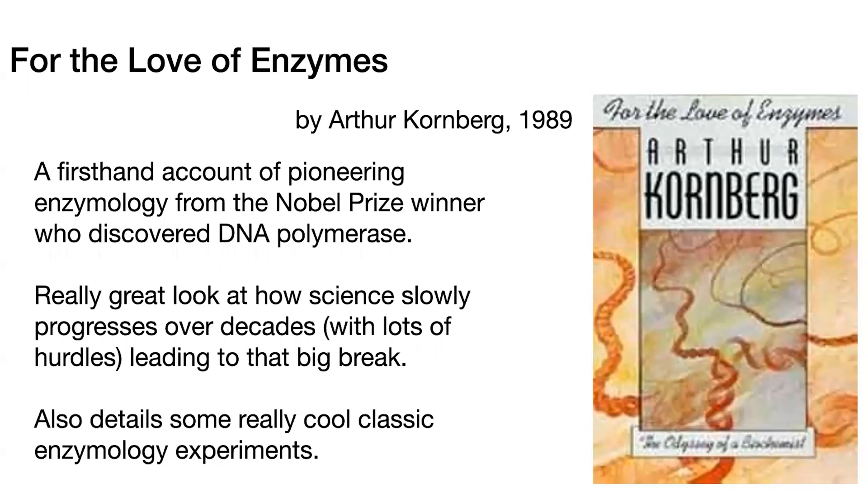It's the firsthand account of pioneering enzymology — basically going from thinking about proteins as kind of these blobs to thinking of them as these intricate machines. It takes a historical perspective as well as chronicling his work over decades that led up to that discovery of DNA polymerase and some things after that as well. It shows how science progresses in fits and starts over years. Although he won the Nobel Prize, it took a lot of work and a lot of hurdles that he had to overcome in his research.